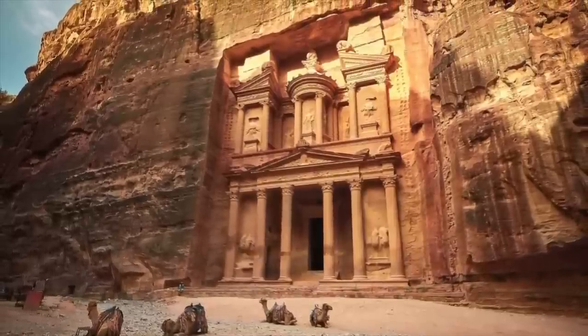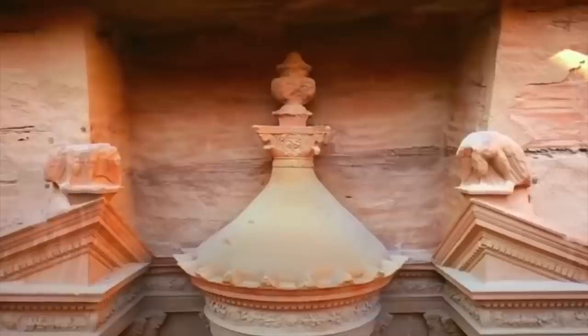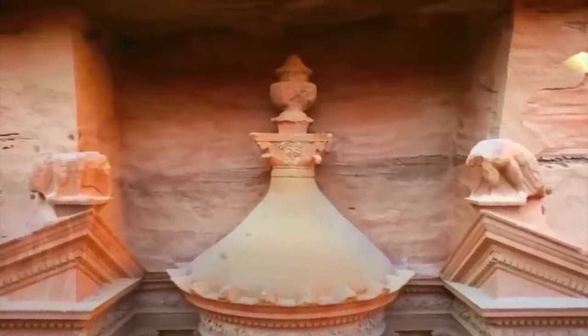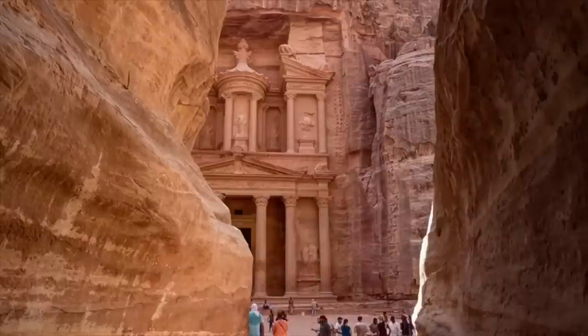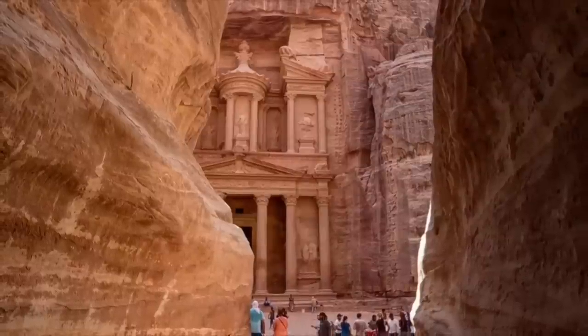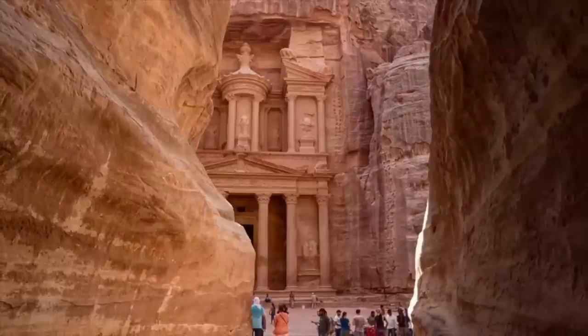Others claim that pirates hid loot in the urn. The urn does show significant damage from bullets, thought to be the handiwork of Bedouins in the early 20th century, hoping that treasure would spill out on the ground below. But the treasury is in fact an elaborate mausoleum and crypt for a very rich and powerful king of the Nabataean people of Petra.